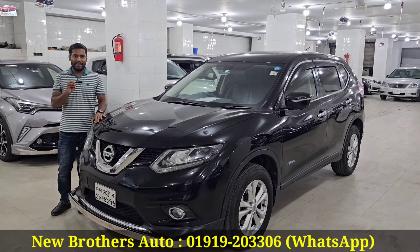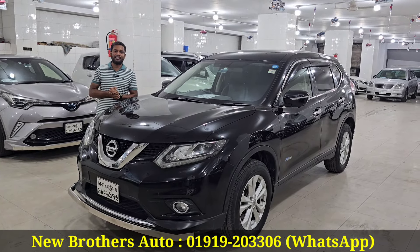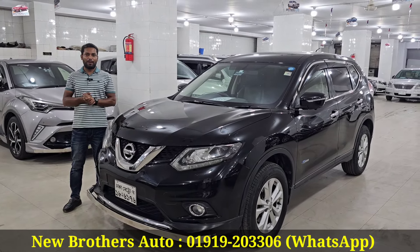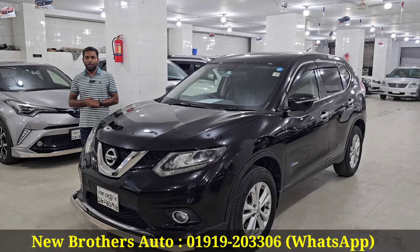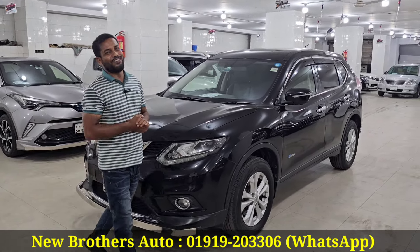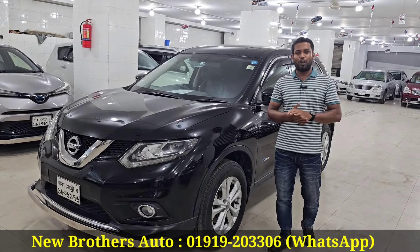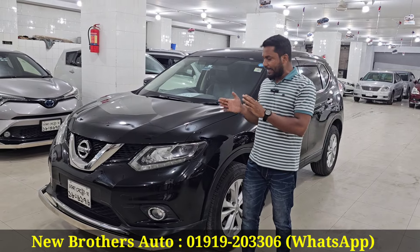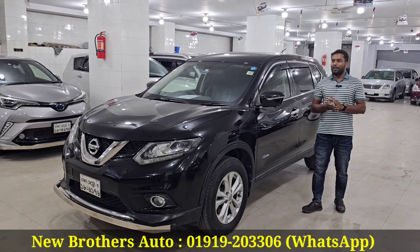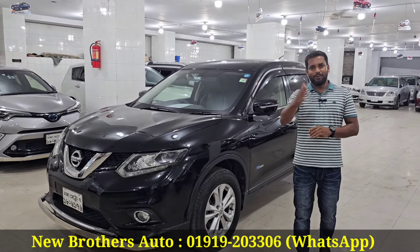If you want to see the camera, you can check it. The price is 25,000. After that, our phone number is 01919 20306. Welcome to the house. Peace be upon you.